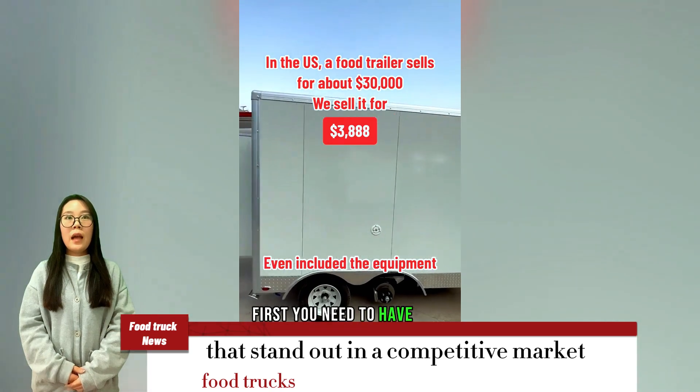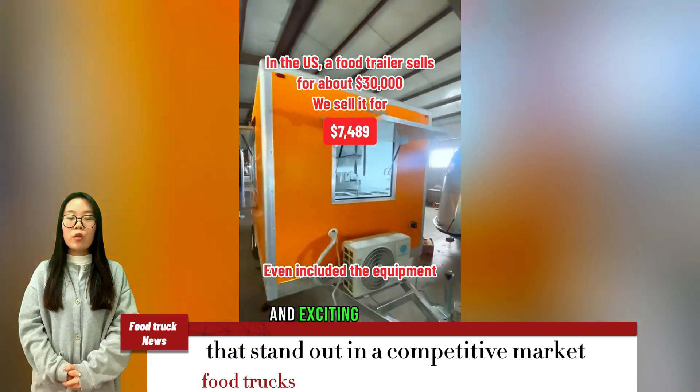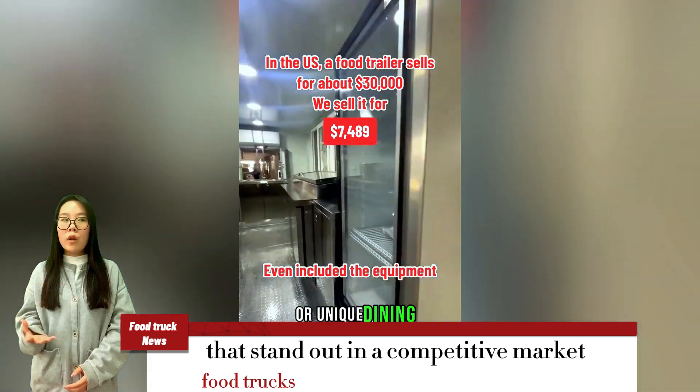First, you need to have a unique concept. Your food truck should offer something different and exciting to attract customers. This could be a unique menu, innovative dishes, or a unique dining experience.